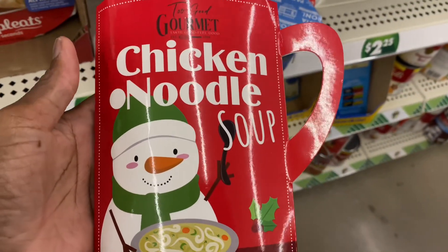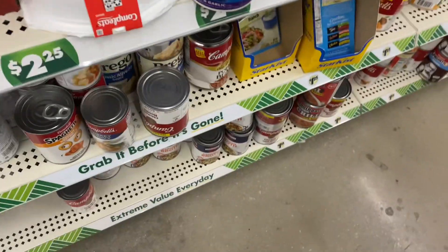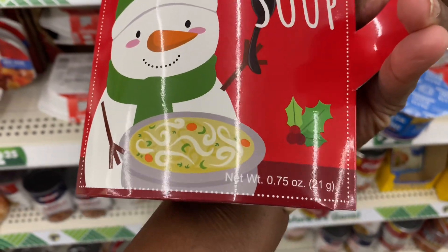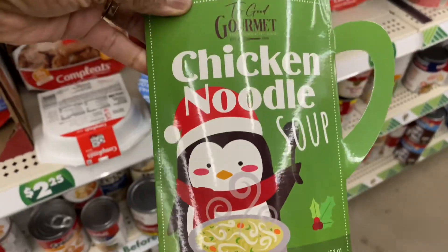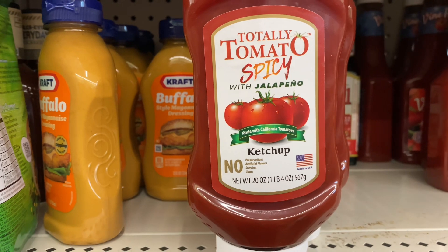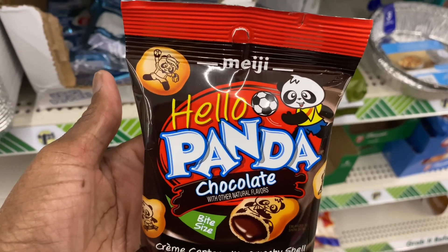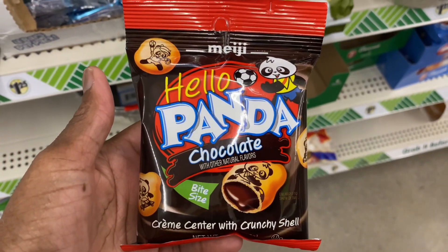Look at this — it's a Too Good Gourmet chicken noodle soup. That's really cute. They have another variety too. They have some ketchup — a Totally Tomato spicy jalapeño ketchup, Hunt's tomato ketchup, and a vine ripe ketchup. And this is Meiji Hello Panda chocolate bite-sized with a crunchy shell. That looks interesting.